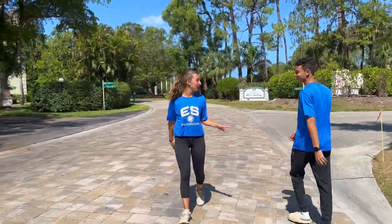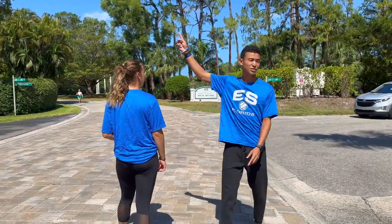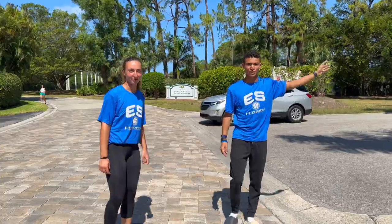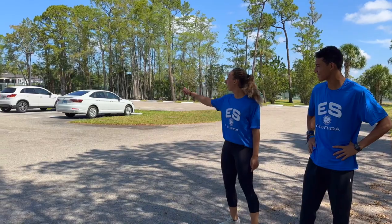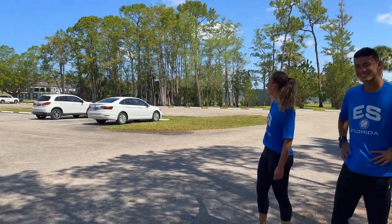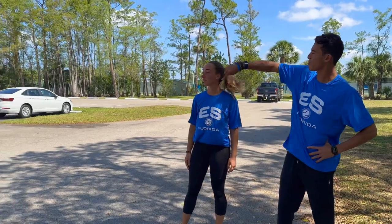To the right we have the girls dorms and to the left the boys dorms. This is the walk that we take every morning from the dorms to the academy. The clubhouse is straight ahead and the courts are over there. Here we go directly to the club.